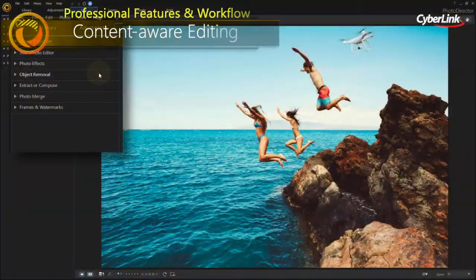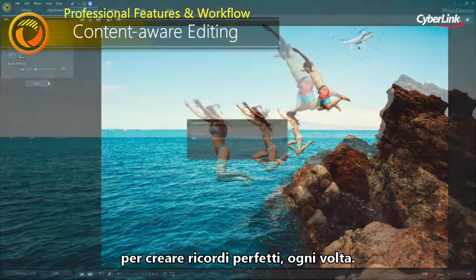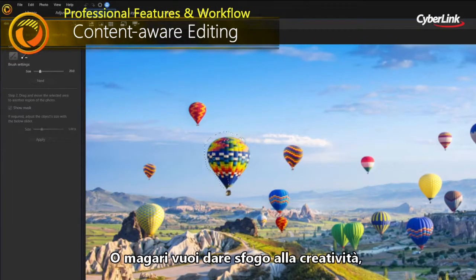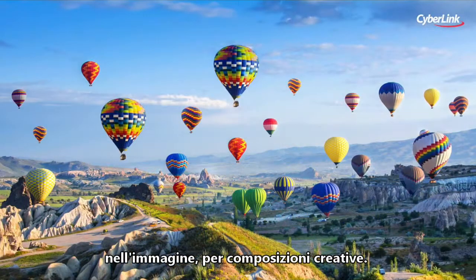With Content-Aware Editing, you're able to remove photo bombers from your travel shots for the perfect memories every time. Or maybe you want to get creative and copy an object to multiple places in your image for a unique composition.